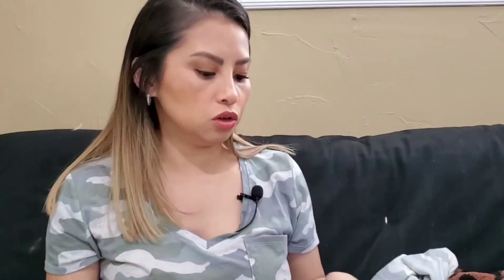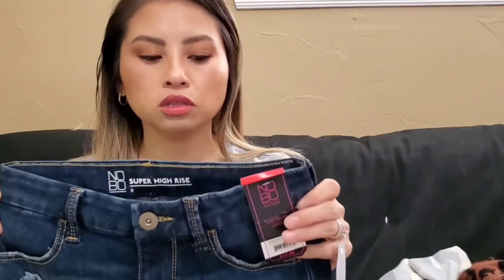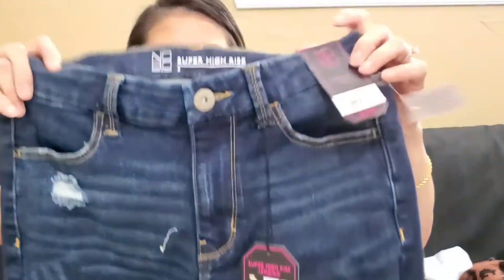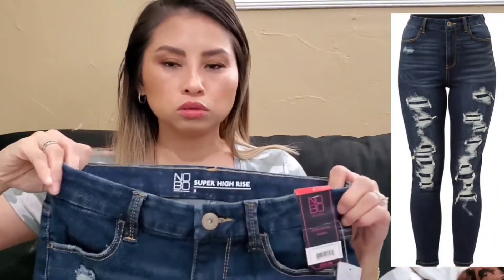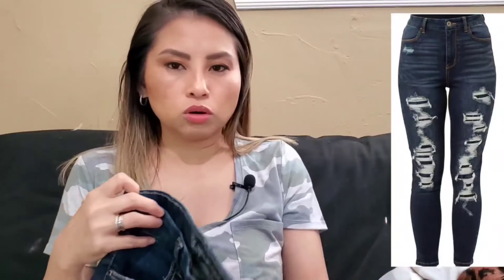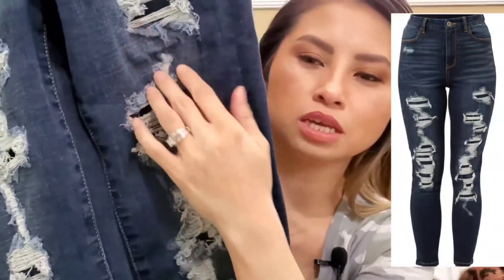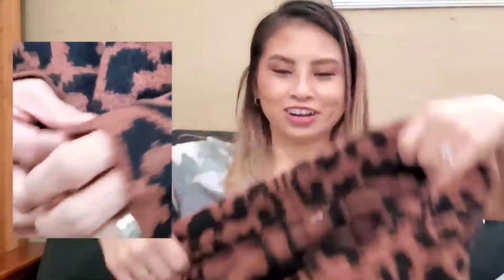Next are these jeans I got in the junior section, size 5, brand No Boundaries for $17.98. They cinch in your stomach when you put them on. You could wear the fitted crew tees with them or just a cute shirt. I love the details — it's destructed but covered underneath, so you'll still be warm. You can pair them with high boots or wedges.